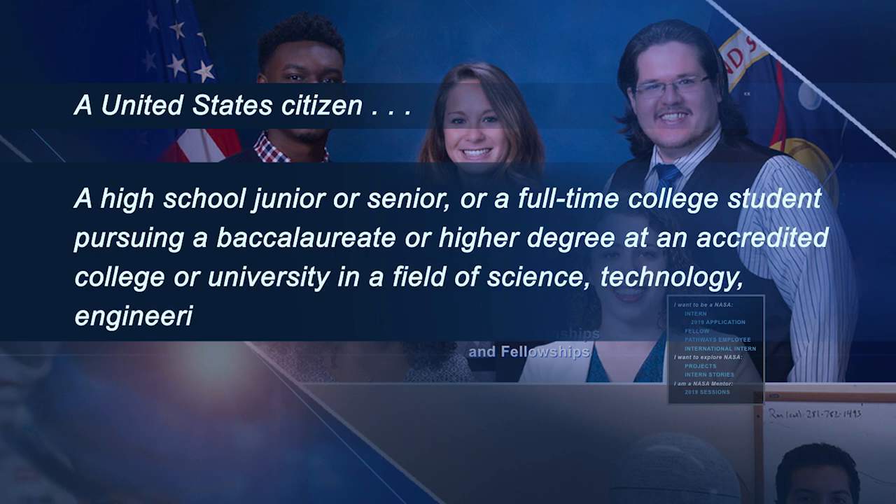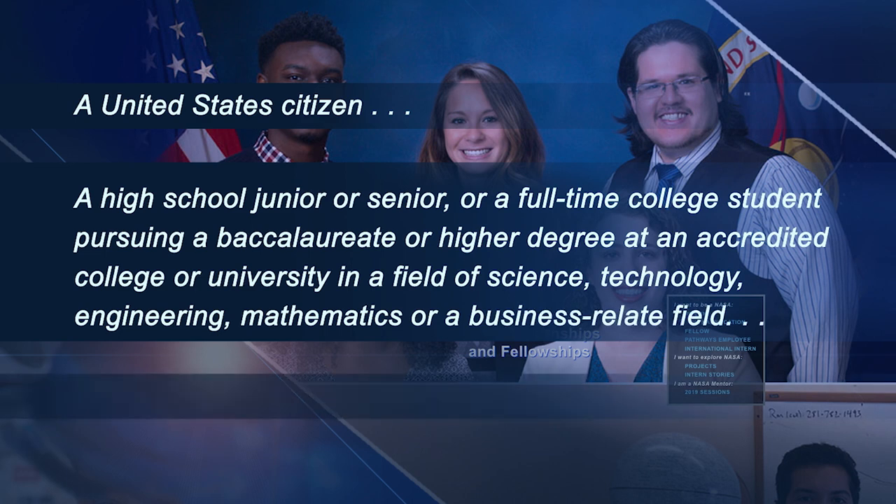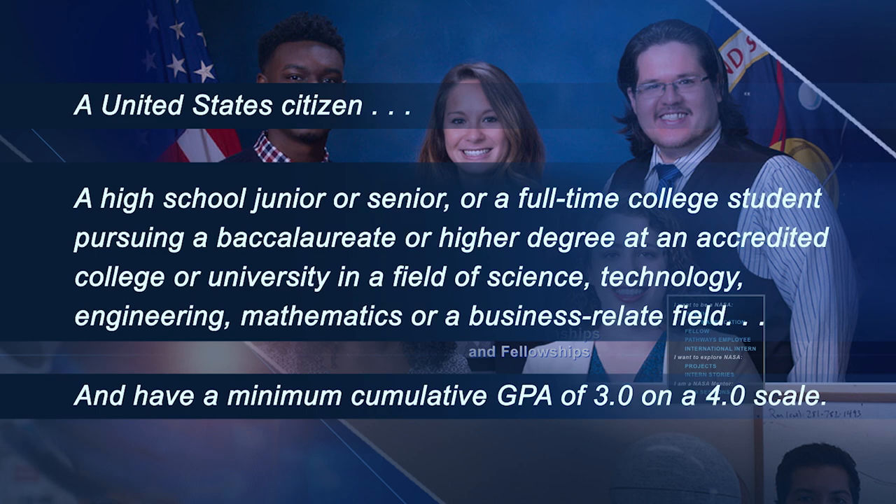Your field of study may include technology, engineering, mathematics, or a business-related field, and you must have a minimum cumulative GPA of 3.0 on a 4.0 scale.